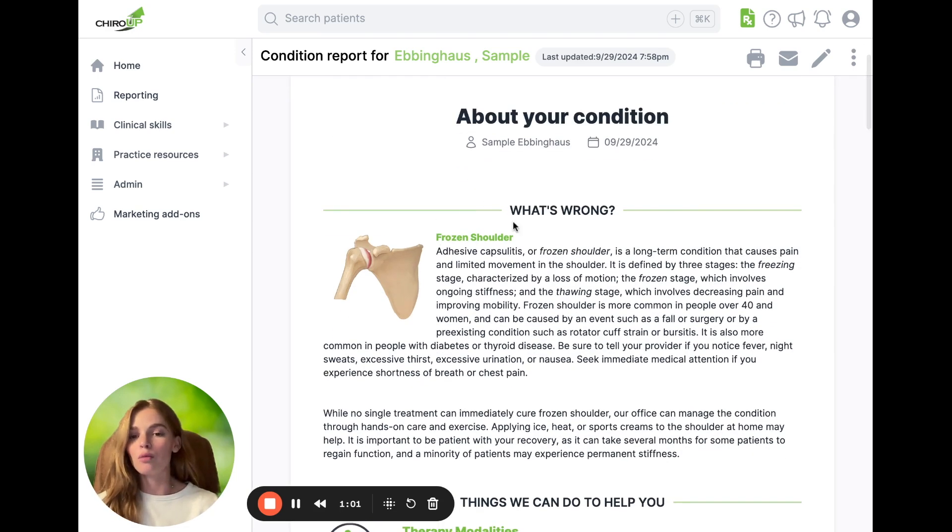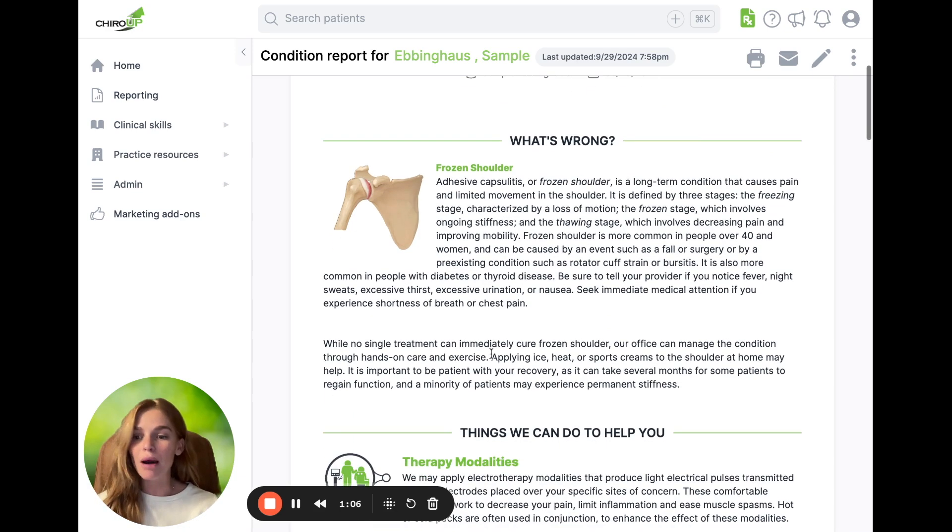So now when they go home, when they forget what adhesive capsulitis is, they know — oh, it's frozen shoulder — and they can read about it. So when their spouse or family asks what's going on, they can feel empowered to explain their condition.